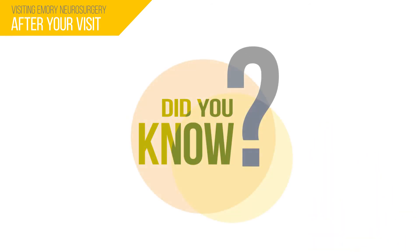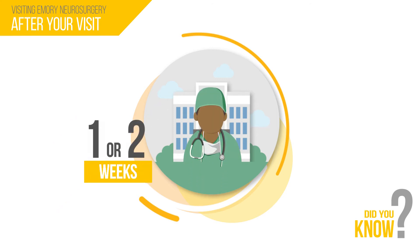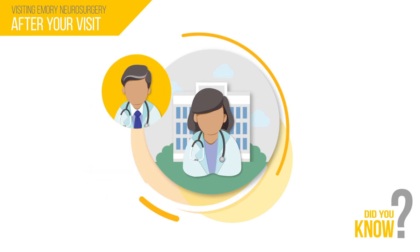Did you know? Many neurosurgery patients do not need yearly follow-up appointments after surgery. Many patients will need only one or two post-op appointments a few weeks after surgery, then can be followed by a neurologist or primary care physician.